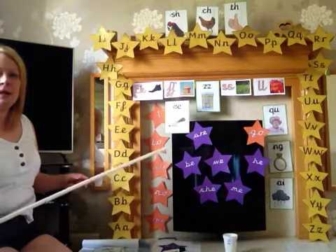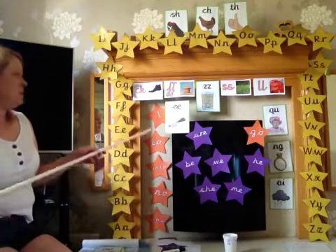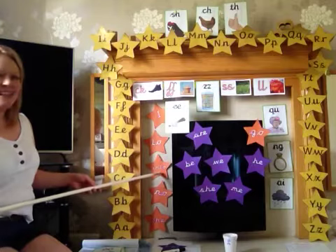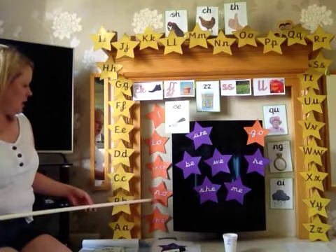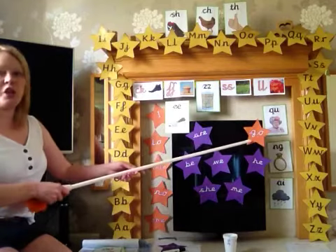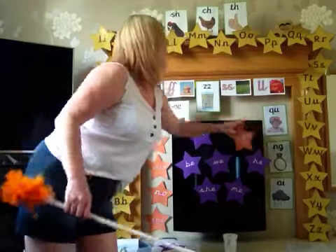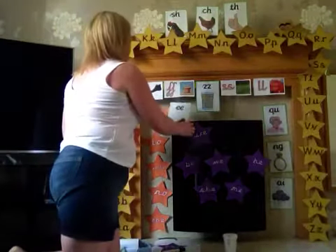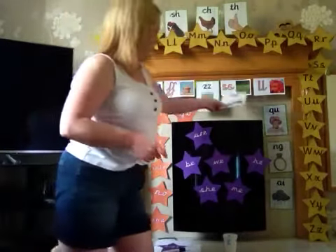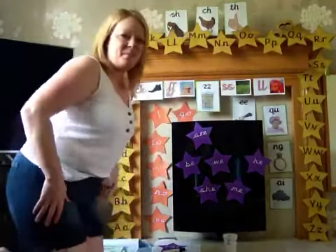So let's have a look at our tricky words. Let's read this one straight away because we know them so well. I, to, into, know, the, and go. I'm going to move 'go' — because we know it so well, we'll pop it there. I'll put the E over here because it's learned that one. I'm going to need a bigger fireplace soon.